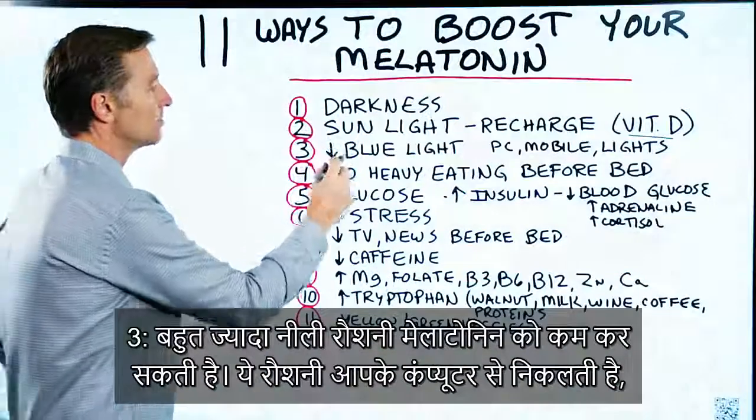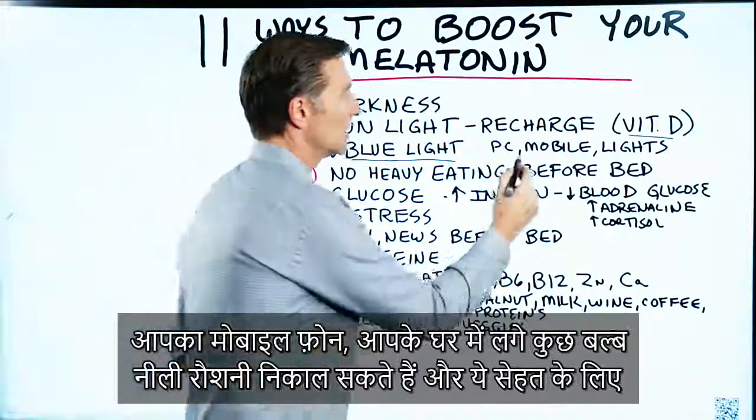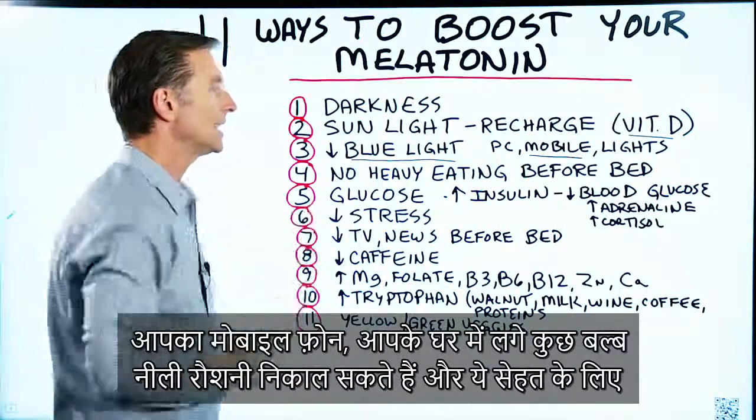Number three: too much blue light can decrease melatonin. That would come from being on your computer too much, your cell phone, or certain lights in your house — all of which can emit blue light, and that's not very healthy.